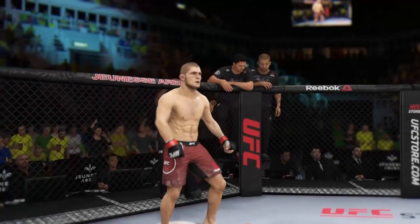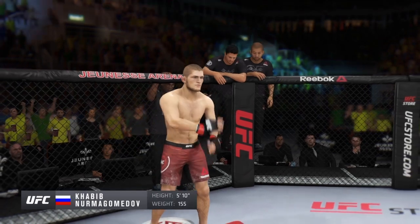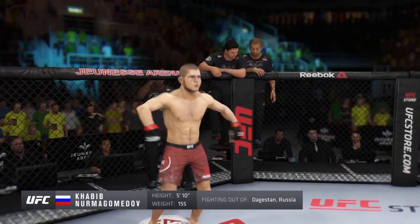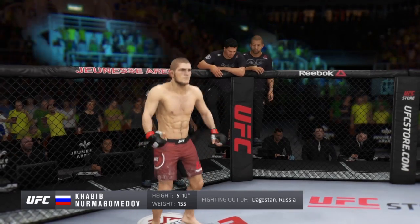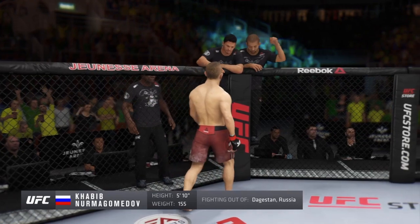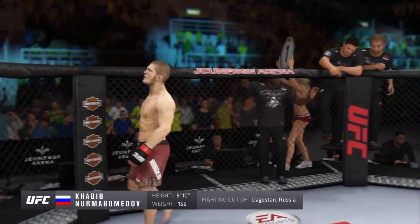And now introducing his opponent, fighting out of the red corner. This man is a grappler, with a professional record of 27 wins, no losses. He stands five feet ten inches tall, weighing in at 155 pounds. Fighting out of the Republic of Dagestan, Russia — the Eagle, Khabib Nurmagomedov.